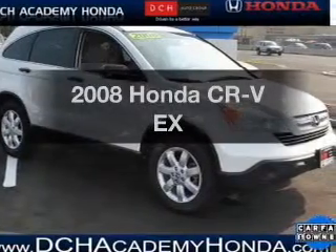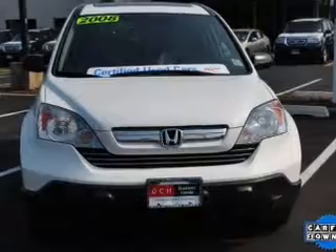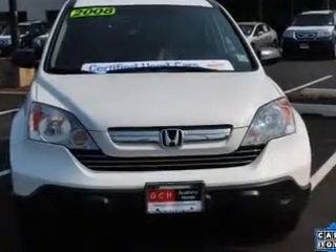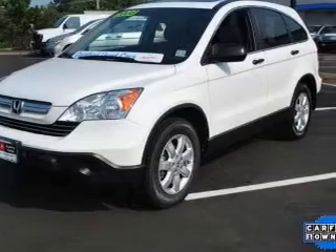Get noticed in this 2008 Honda CR-V. Travel the roads in style and comfort in this great vehicle, with an efficient 4-cylinder engine connected to a smooth shifting 5-speed automatic transmission.